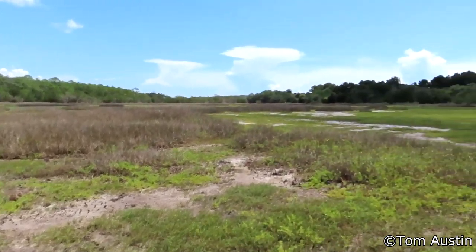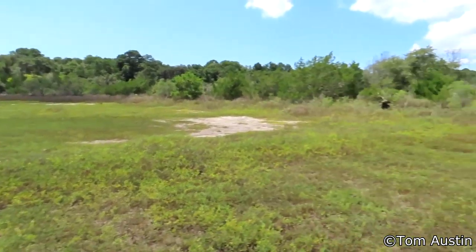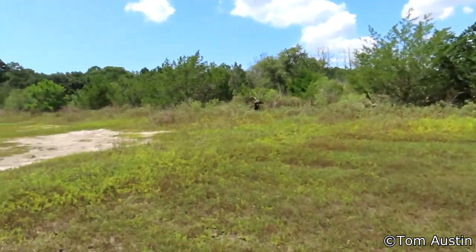I'm out here today in this vast expanse of salt marsh, over here by Botany Bay, trying to find a rare species of butterfly. I'm hoping to demonstrate that they're breeding in South Carolina and have a stable, self-sustaining population here.